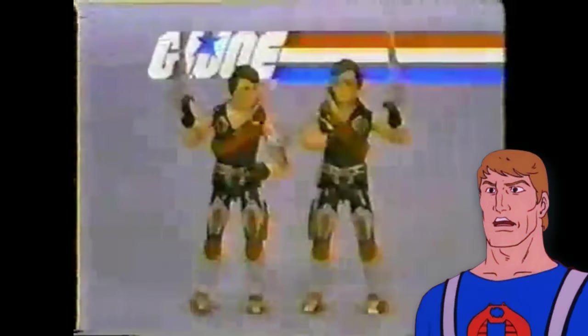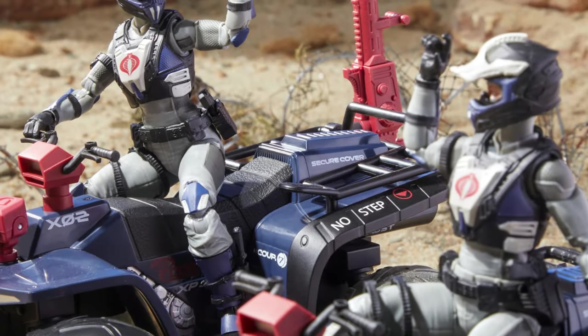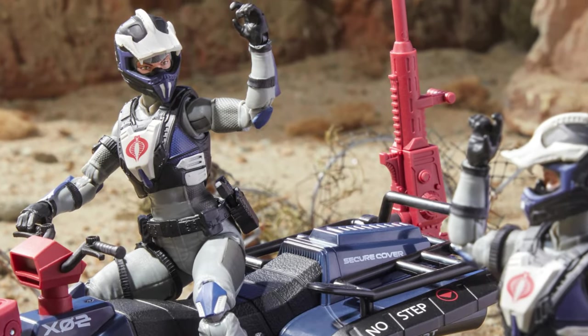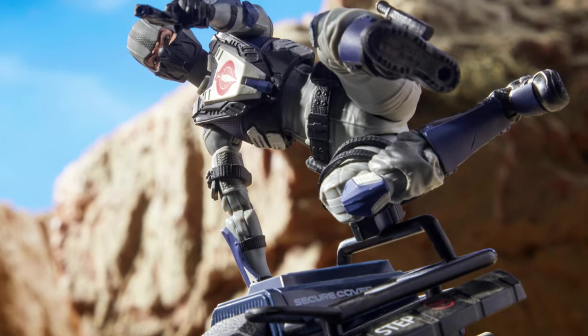I'm sure a ton of collectors will enjoy the new mold, but was it really needed? If Hasbro felt the need to include a figure, why not simply throw in a regular blue Cobra trooper, which hasn't been at retail for a long while now? In my opinion this would have increased the desire to troop build this purchase, and at the current price point you would have been getting both a desirable figure and a desirable vehicle — which potentially is not the case at the moment.